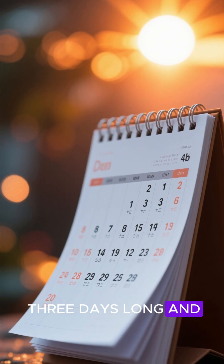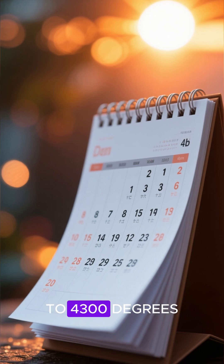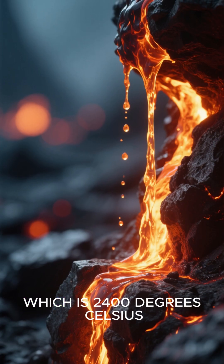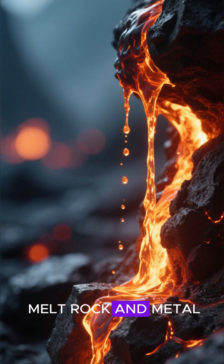Here, a year is three days long, and the planet is so close to its star that it has superheated to 4,300 degrees Fahrenheit, which is 2,400 degrees Celsius. That's hot enough to melt rock and metal.